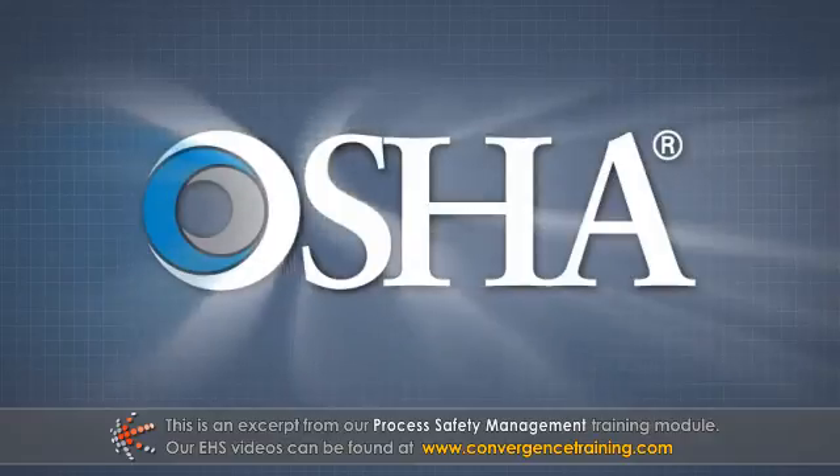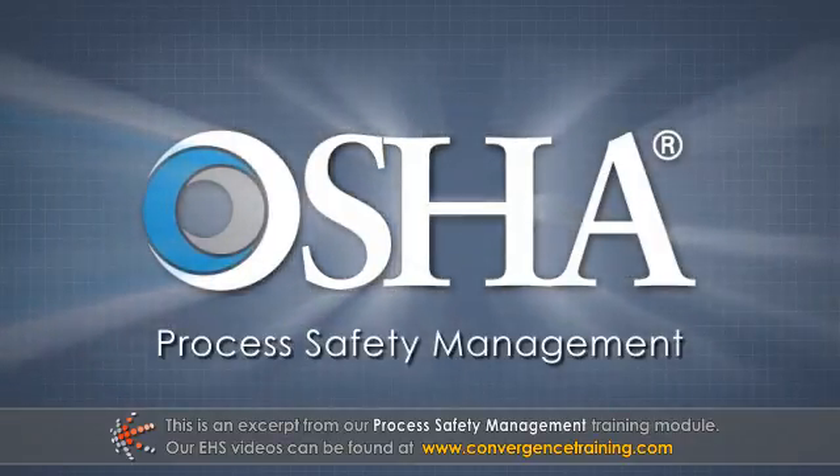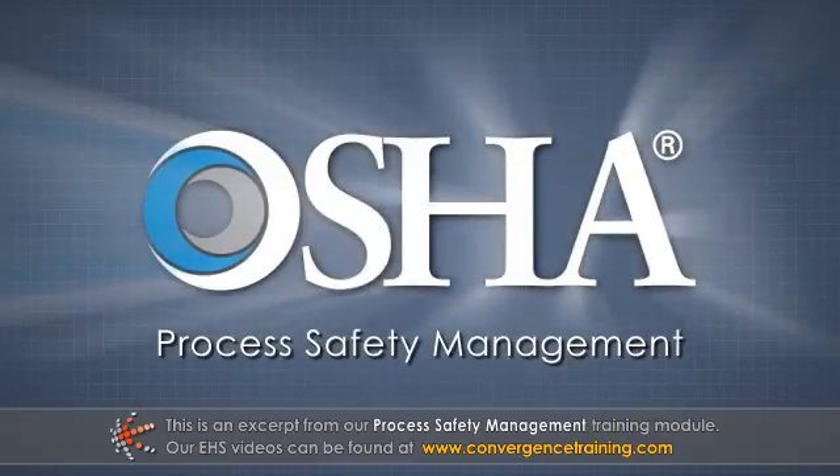This module is designed to raise awareness about OSHA's process safety management regulations for highly hazardous chemicals in the workplace.